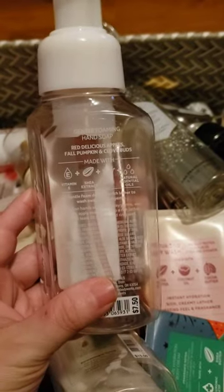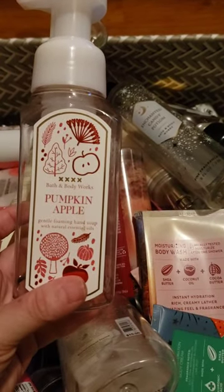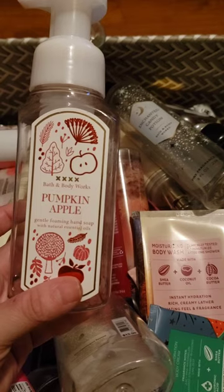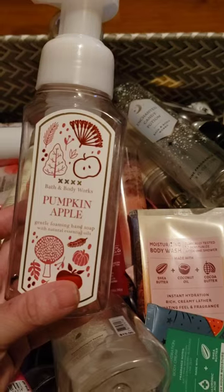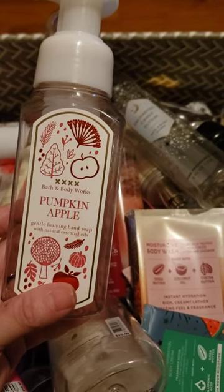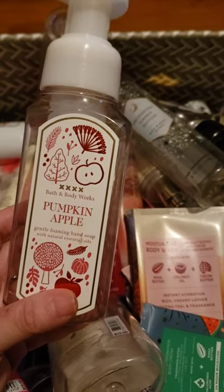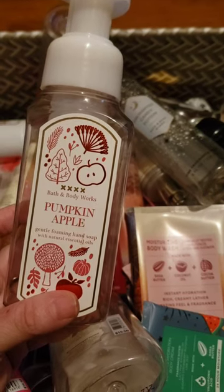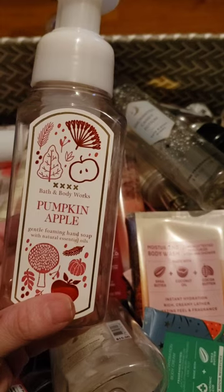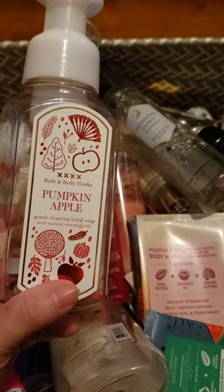The Pumpkin Apple scent notes are red delicious apples, fall pumpkin, and clove buds. This one is so strong — I don't know if I would repurchase it. It's just really strong. They brought out the body care and minis; I bought two hand creams in it, used one, and threw the other away, which is crazy because I never throw anything away. This scent is best for home fragrance — it's just too strong in the soap.